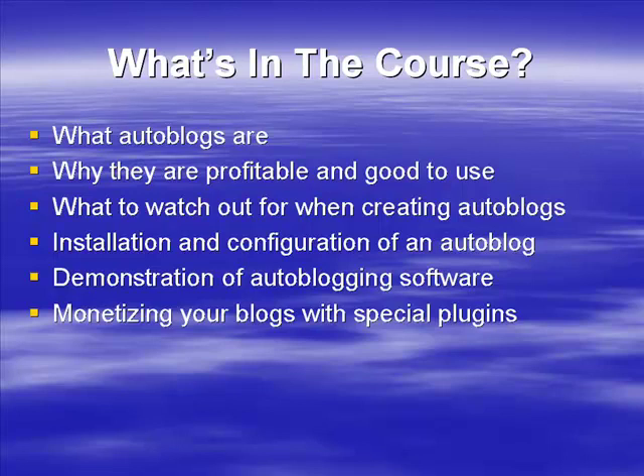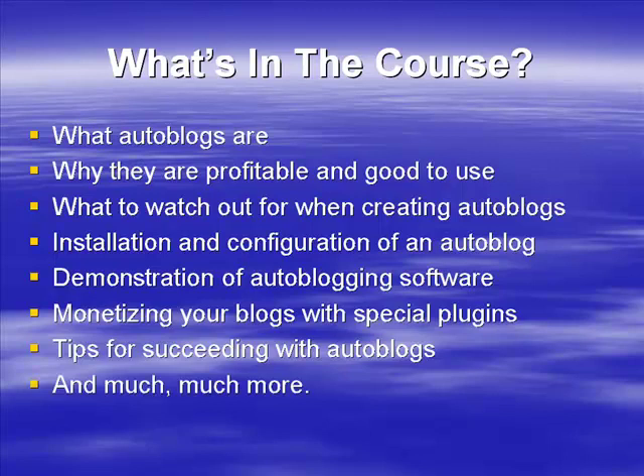These special plugins are particularly powerful and can be used to help you monetize your blog — I'm quite excited to show you those. We're also going to share tips for succeeding with auto blogs. Anyone can set them up, but to do well you need some insider information. You can speed up your learning curve by learning from someone who's been there, made those mistakes, and can show you how to succeed.